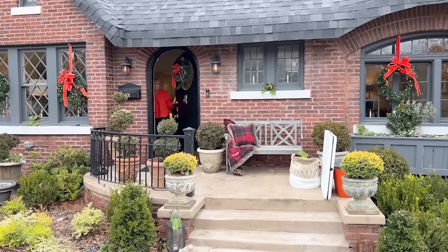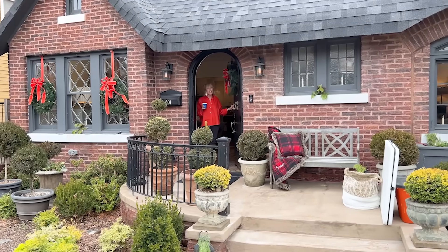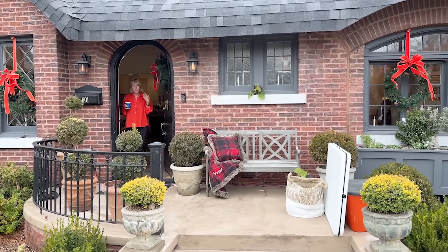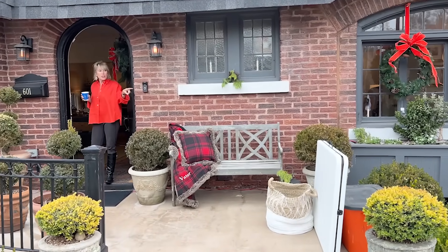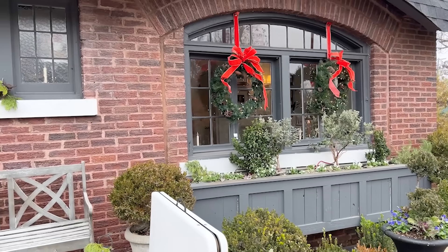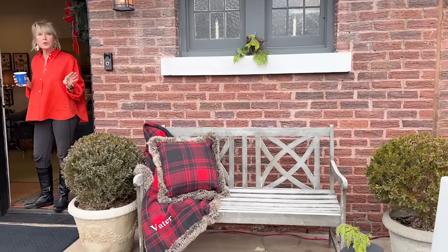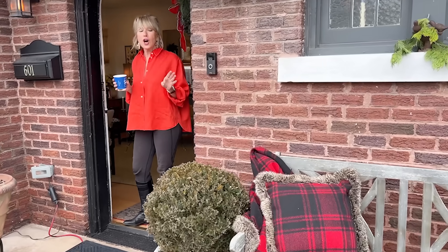Well, finally, we are, I would say, 99.9% ready for the Christmas tour, so come on in. You can see how we are starting to stage the entry table. There will probably be some kind of overhang. It's kind of cold and misty. This morning it was really foggy, but nevertheless, it's not raining.